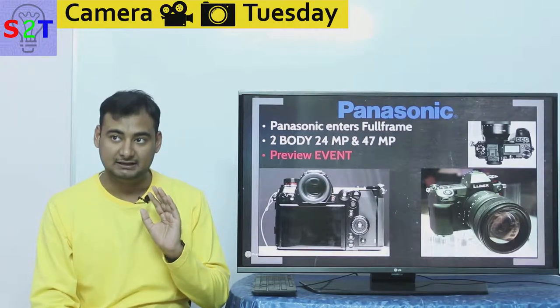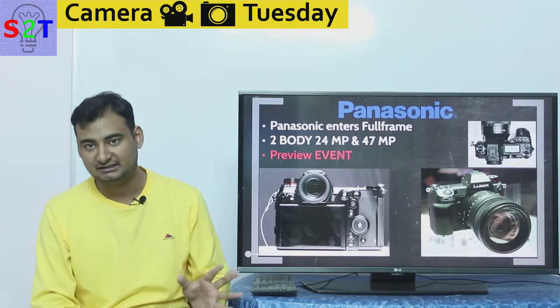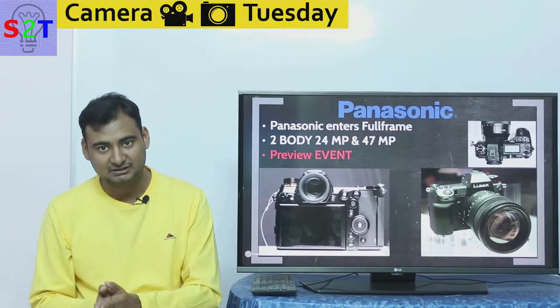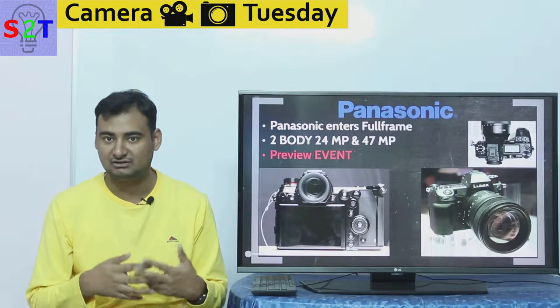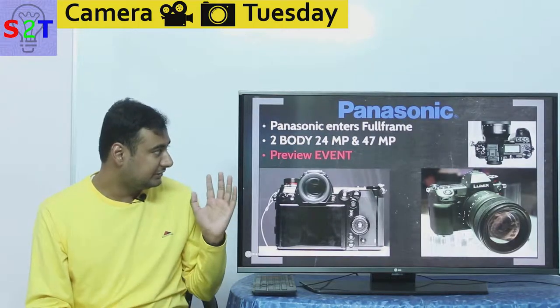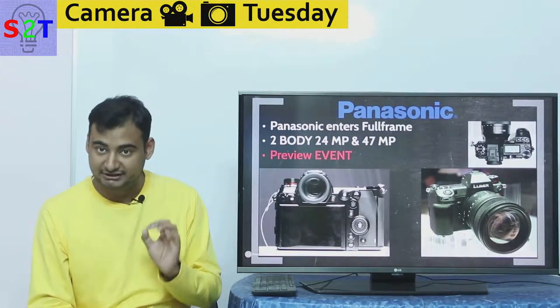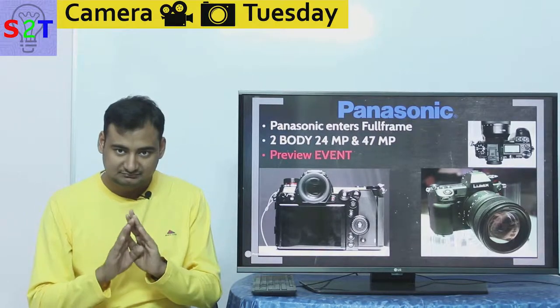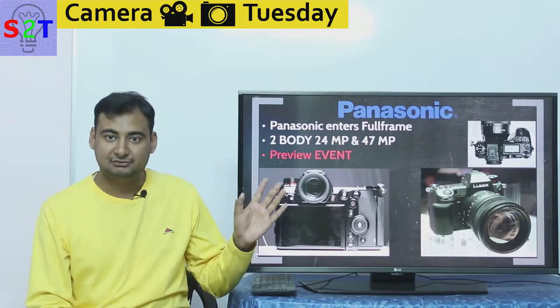They're releasing not one but two cameras — similar to the Nikon Z series — where one is more focused on affordability and another on performance or high megapixel count. They have one at 24 megapixels and another at 47 megapixels.